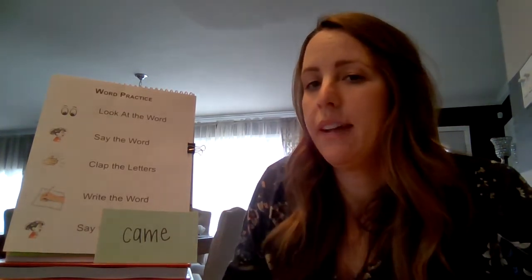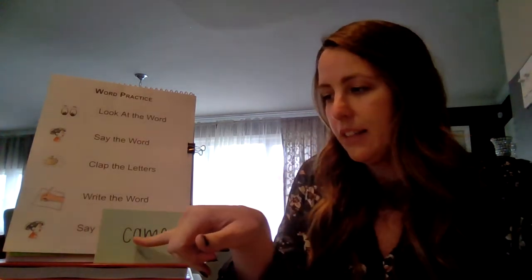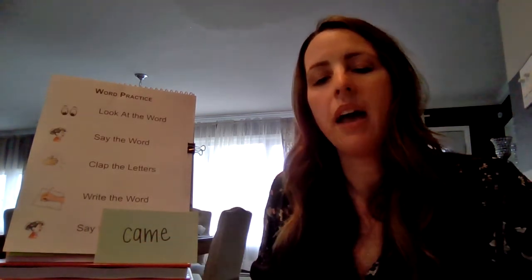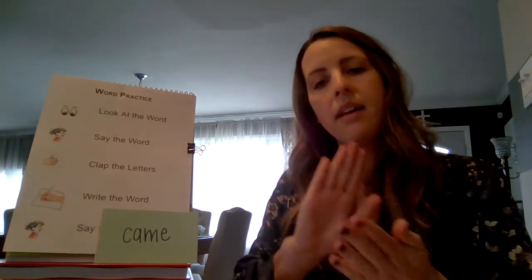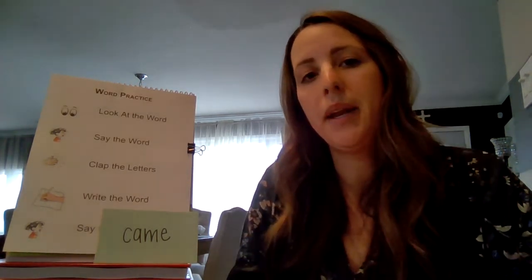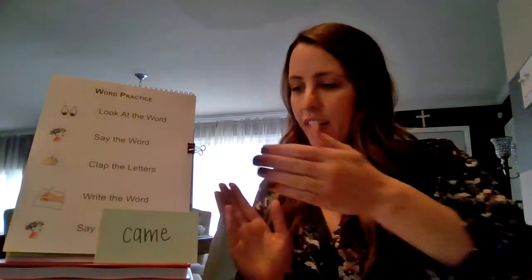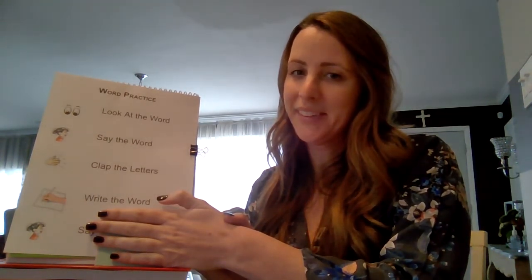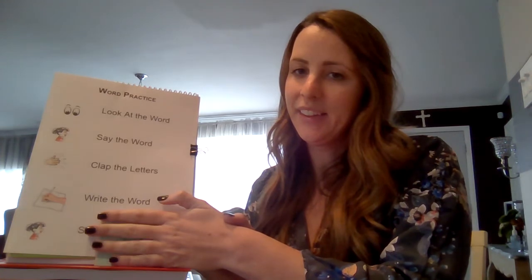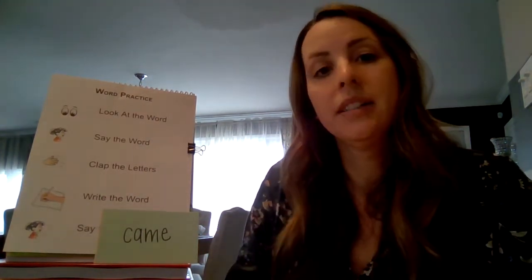This is a word I chose because everybody often gets this word confused between "come" and "came." This is the word "came." Everybody say "came." Came. Let's clap the letters: C-A-M-E. Clap it again: C-A-M-E. Go ahead and write it. Everybody, what's the word? Came. Nice job, boys and girls.